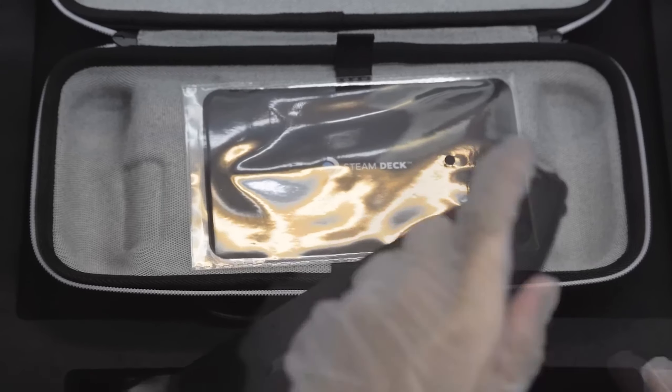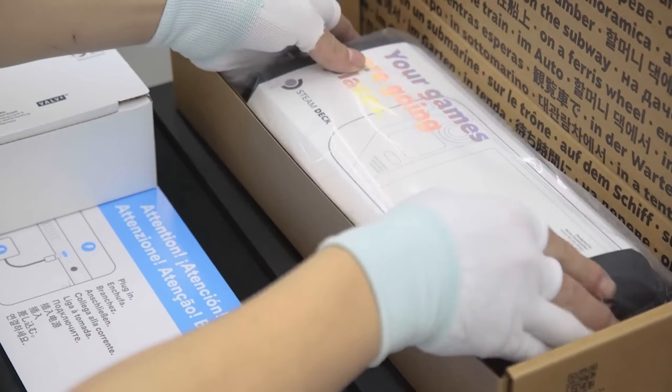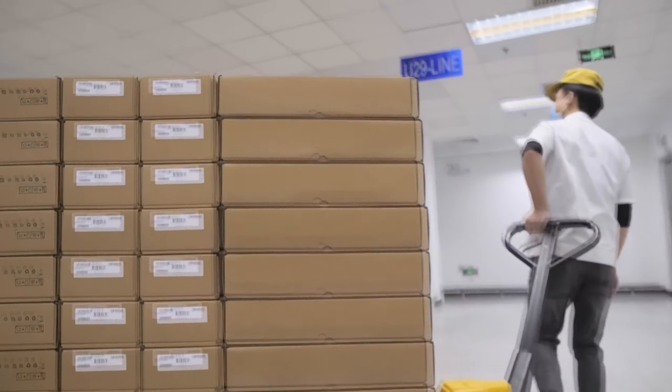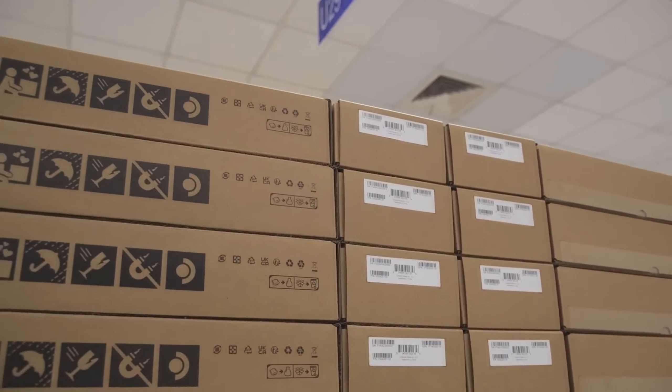As of today, you no longer need to make a reservation for a Steam Deck. And if you hold an existing reservation, your Steam Deck order email is on its way. Of course, depending on how fast the orders come in, we might have to start taking reservations again, but we hope we can keep up.